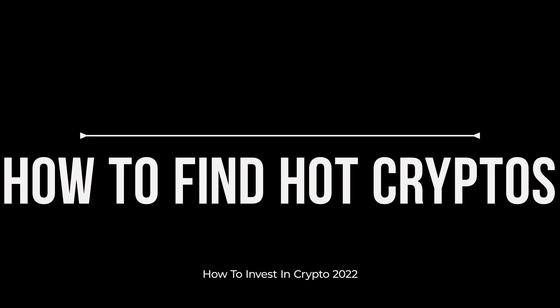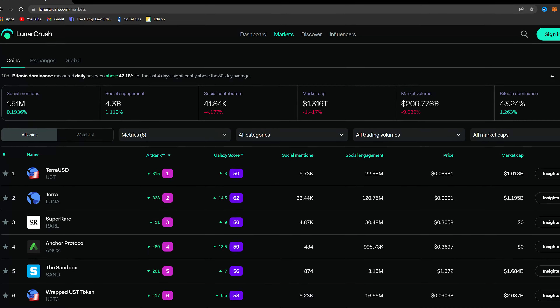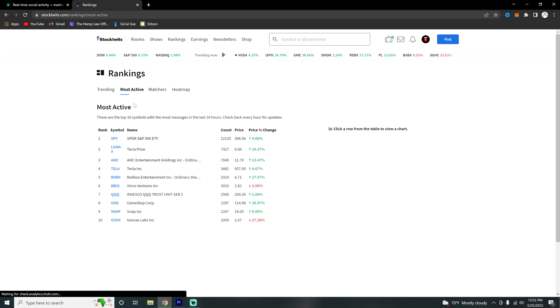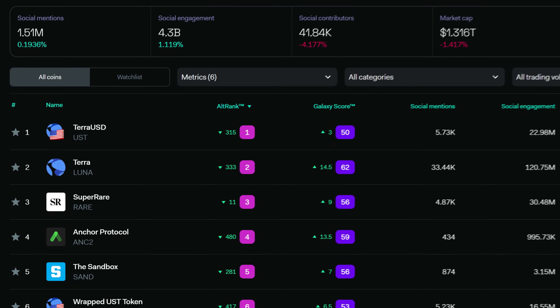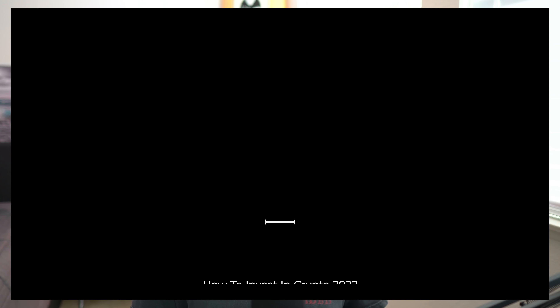Now you might be wondering: how do I find cryptos that are going to run soon? The best way to do that is with the websites LunarCrush as well as StockTwits. LunarCrush tracks the social activity of different cryptos, and StockTwits does the same thing but for both stocks and crypto. What you're going to do is check the trending pages of both LunarCrush and StockTwits, pick the top five, and look up the news on them. If it's good, maybe consider investing.